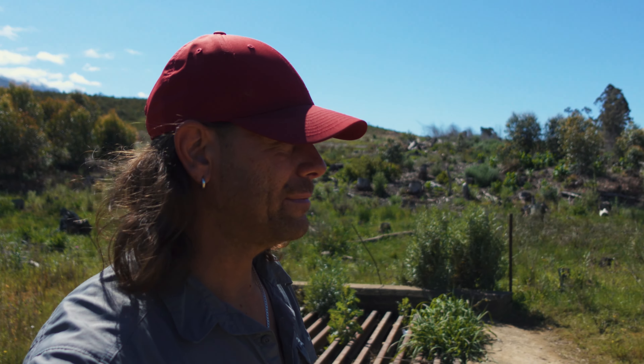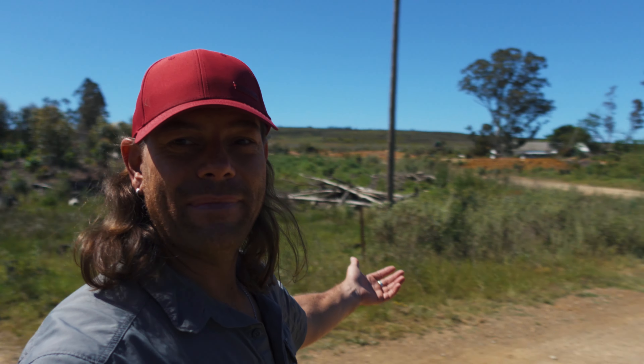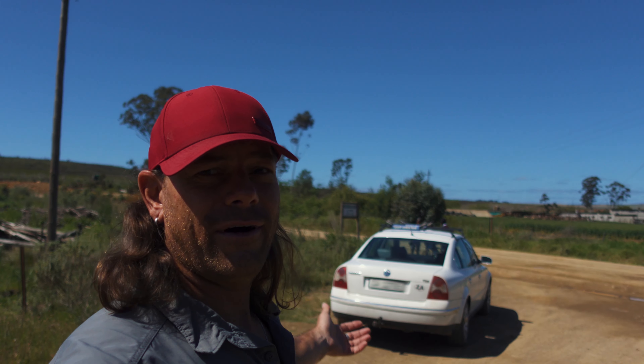If you guys are wondering where I am, I'm en route to a small little town called Rivier Sonder End. You gotta roll those R's — Rivier Sonder End. What that means is 'river without end.' It's just off the beaten path, a little farm road, and I just thought I want to come get some footage of my trusty old Volkswagen Passat. It's got about 405,000 kilometers on the clock. So many good memories in this baby. Let's go.